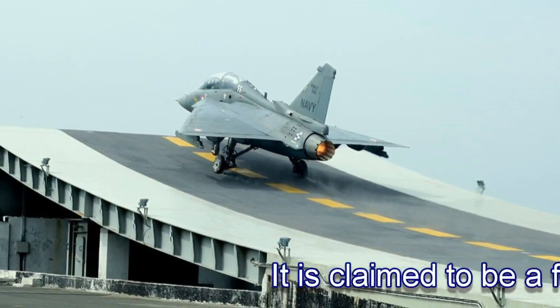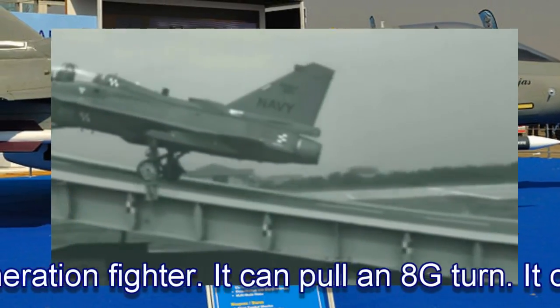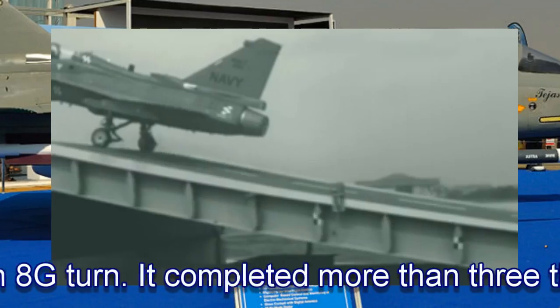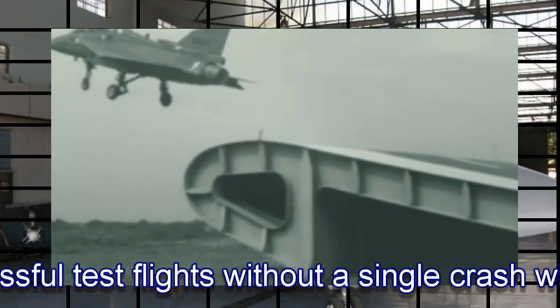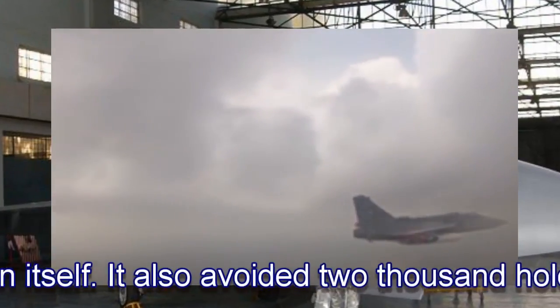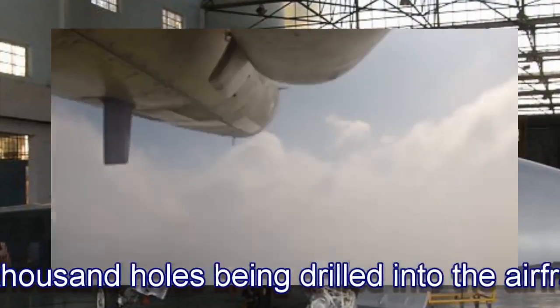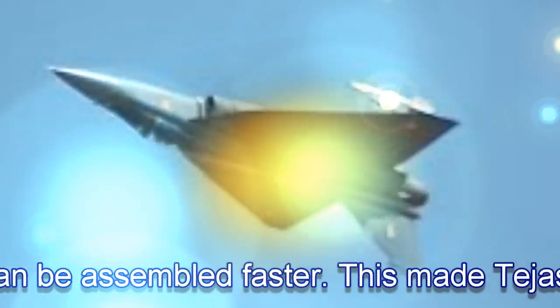It is claimed to be a fourth-generation fighter. It can pull an 8G turn. It completed more than 3,000 successful test flights without a single crash, which is a huge achievement in itself. It also avoided 2,000 holes being drilled into the airframe. This jet can be assembled faster, making the Tejas stronger, cheaper, and easy to maintain.